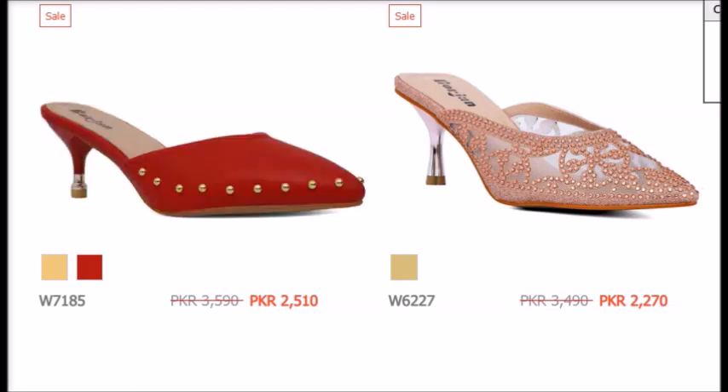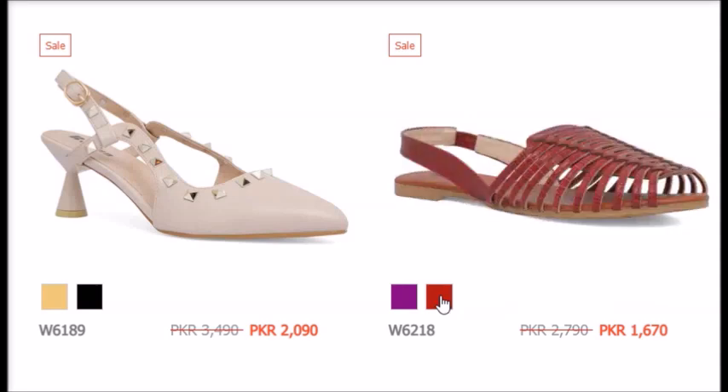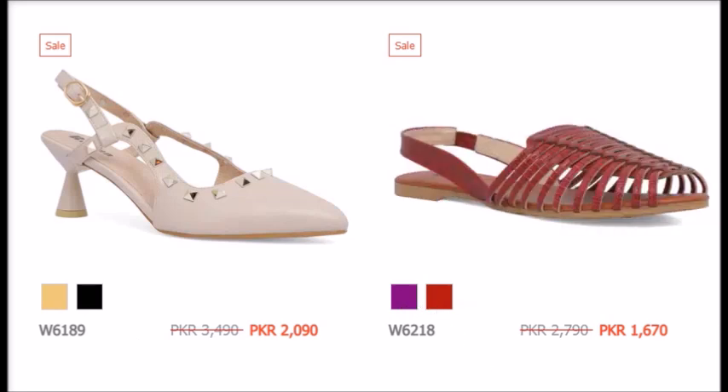The good news is that the sale is available this winter. If you want to purchase online, you can see these articles — the colors, the design, the price. You can order online; it will be very easy.